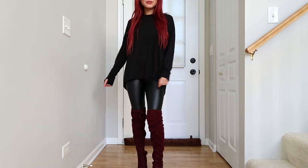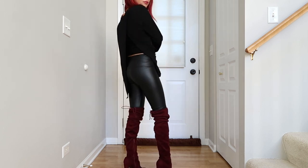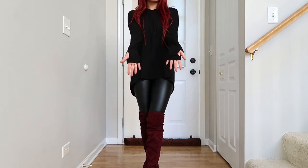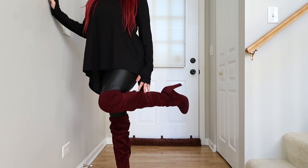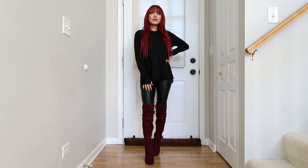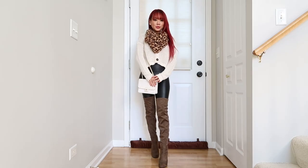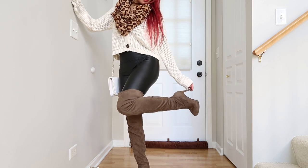Outfit number three is another one that everyone can pull off. I have on a loose black shirt from Old Navy — it has an open back, so I have a black tank top underneath — and it also has little key holes for your thumbs to keep your sleeves down. Then I have a pair of thigh-high burgundy boots. This outfit is just so easy yet so stunning, and anyone can really pull off this look.